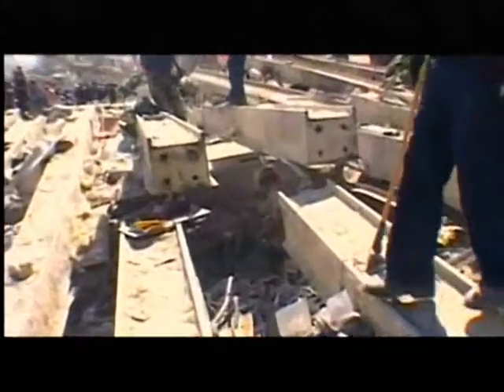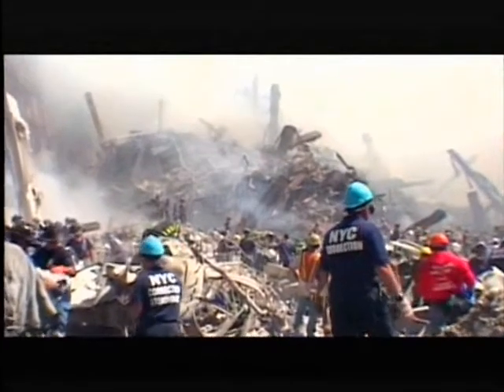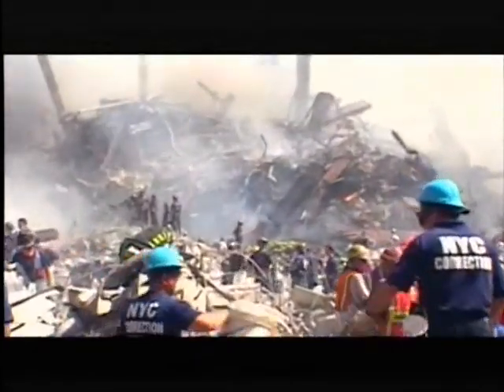Two kinds of debris: huge shattered columns that could break a truck, combined with matter that was near-pulverized. You have two 110-story office buildings. You don't find a desk. You don't find a chair. You don't find a telephone or a computer. The biggest piece of a telephone I found was half of the keypad, and it was about this big.